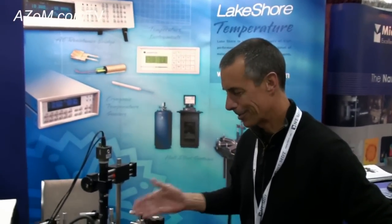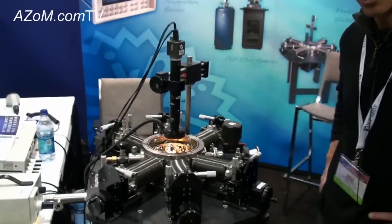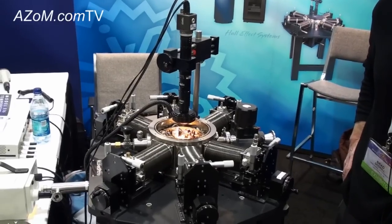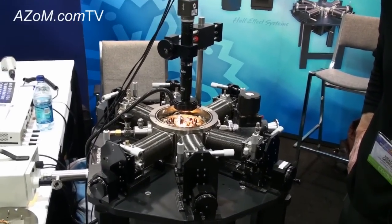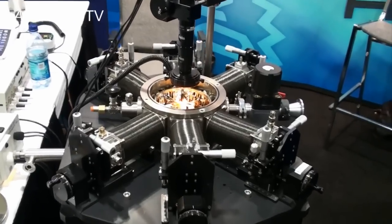This is a cryogenic micro-manipulated probe station which is used to do electrical and/or magnetotransport property measurements on partial or full wafers.